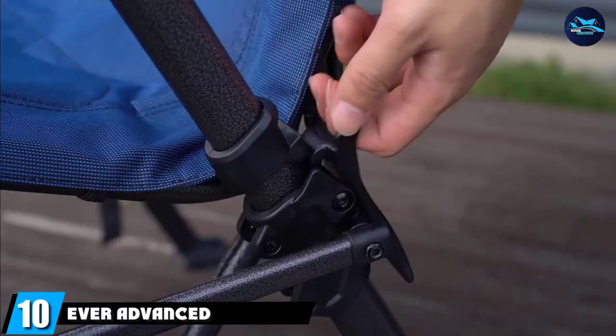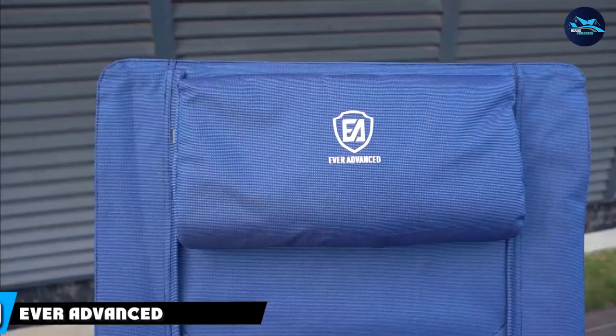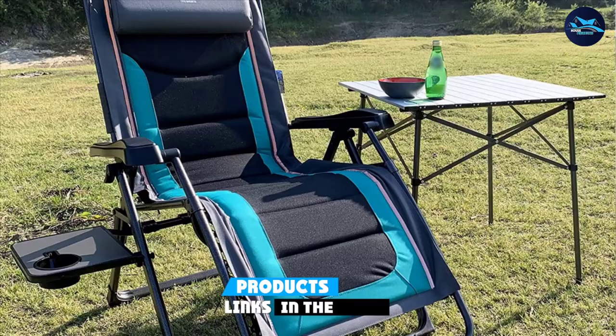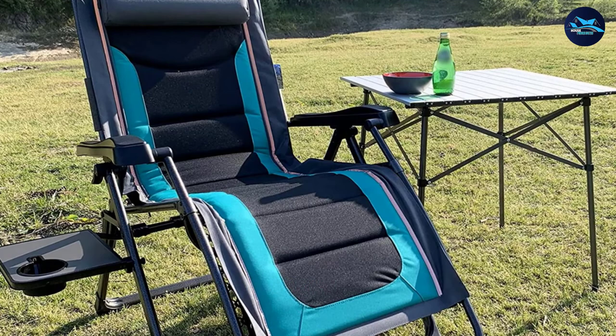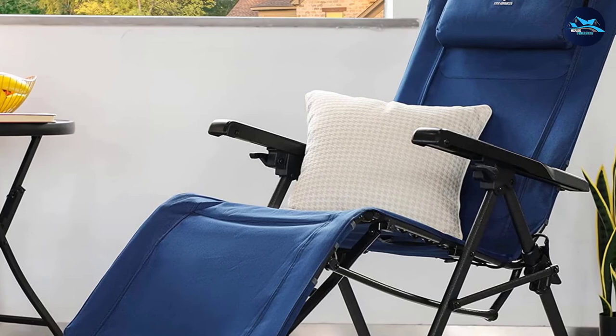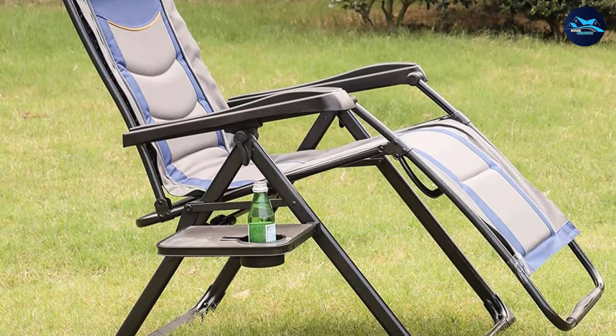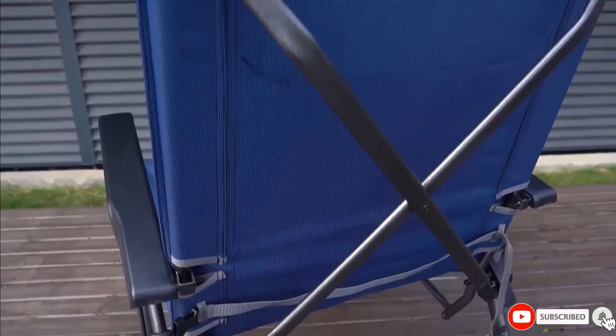Finally, the number ten position is dominated by the Ever Advanced Zero Gravity Chair. Whether you love camping in the backyard or taking overnight trips to a national park, a compact foldable chair is a must. The Ever Advanced lounge chair is designed specifically for outdoor seating, made with polyester fabric, and has a foldable design that can be stored in a carrying case with straps. The zero gravity chair reclines back and locks in place at any position, with a dual bungee cord design that allows the fabric to cradle you.